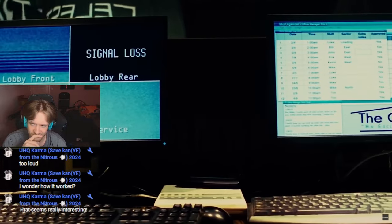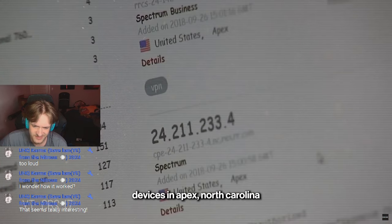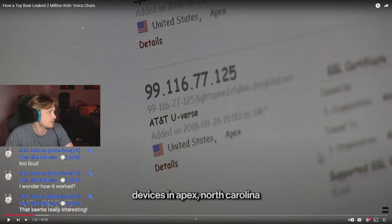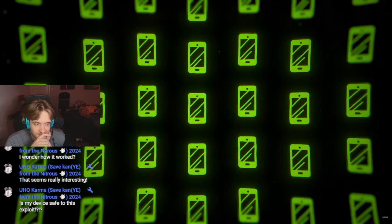It scans webcams, routers, and servers online and checks if the device has a password. Once you click search, it'll bring up all the internet-connected devices in Apex, North Carolina. How much did it cost? It's called Shodan? Shodan price — $400? $400 a month? Freelancer, $70 a month. $70. No, you're never safe.